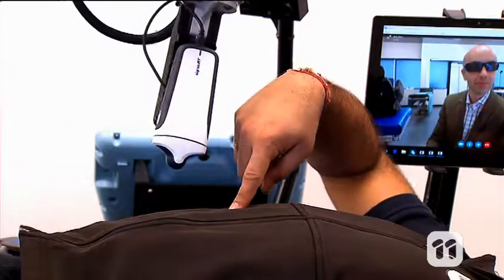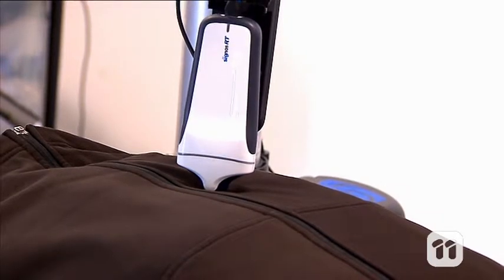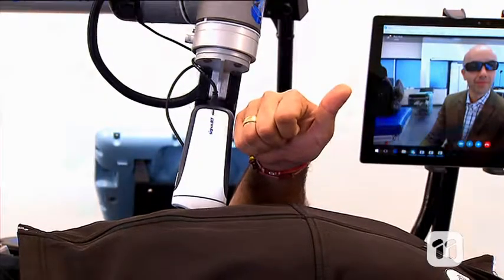The doctor can ask questions about whether pressing in different areas causes any kind of discomfort. This means they can physically interact with the patient to help diagnose problems. So without needing to travel long distances, doctors will be able to help even more people with the support of robotics.